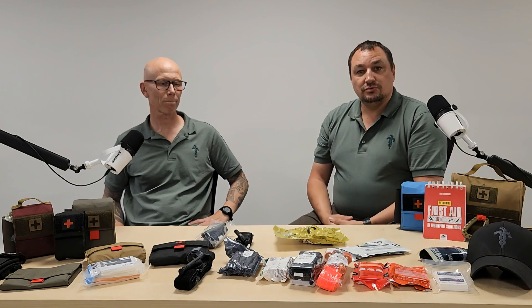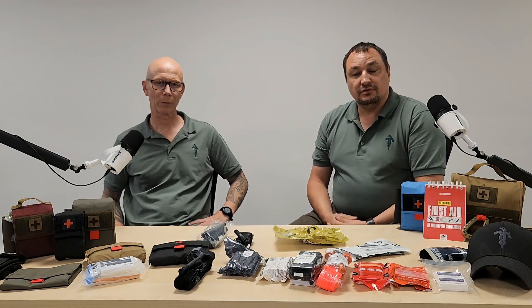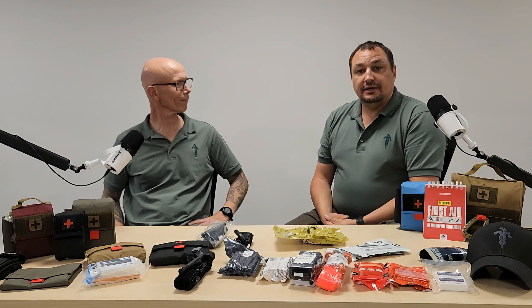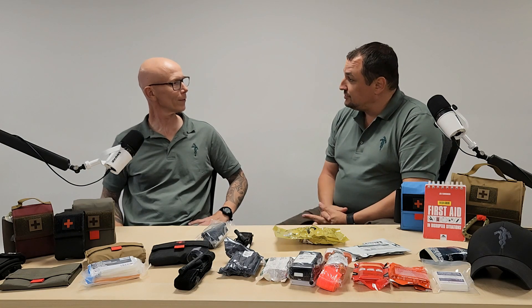Hi everybody. Welcome back to a new episode of Ask the Team. I'm Marcel from Longwood Rund. We're here in the premises of our friends, Shield Security Services in the UK. I'm joined by Patrice. Welcome, Patrice.